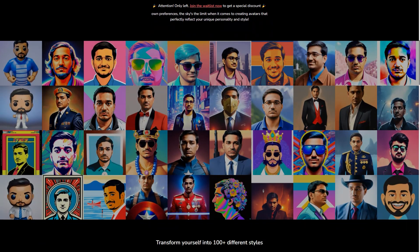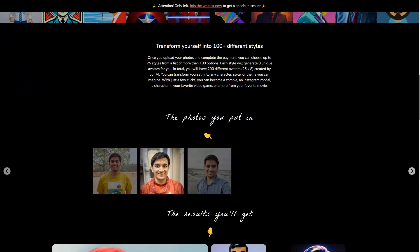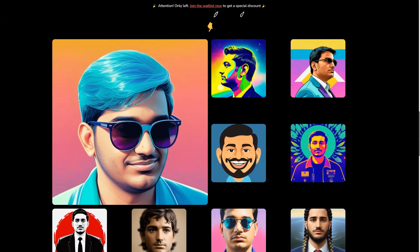So how does it work? It's simple — you just upload your photos and choose from over 100 appearance options. Each star generates 8 unique avatars, meaning you'll have 200 to choose from. The result is a high quality, diverse avatar that reflects your personality and style.